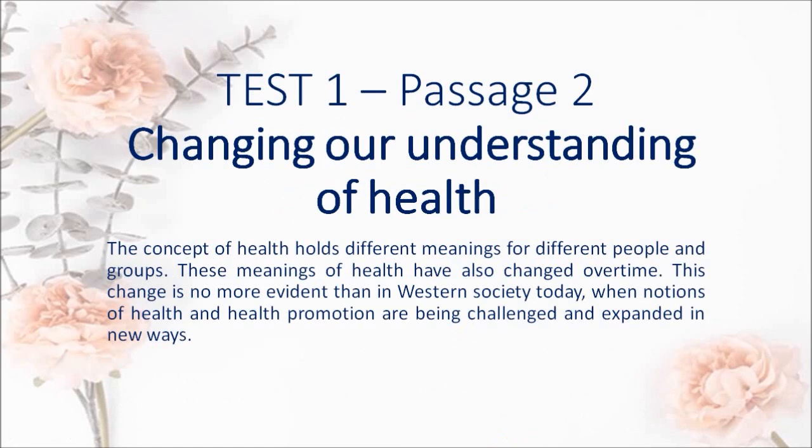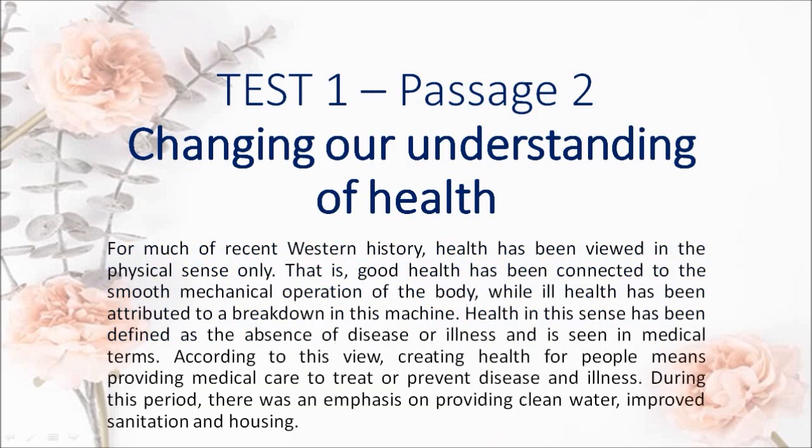Changing our understanding of health. The concept of health holds different meanings for different people and groups. These meanings of health have also changed over time. This change is no more evident than in Western society today, when notions of health and health promotion are being challenged and expanded in new ways. For much of recent Western history, health has been viewed in the physical sense only — good health has been connected to the smooth mechanical operation of the body, while ill health has been attributed to a breakdown in this machine.